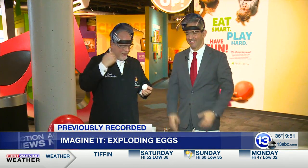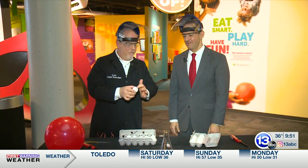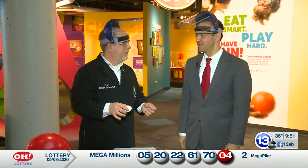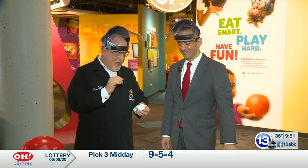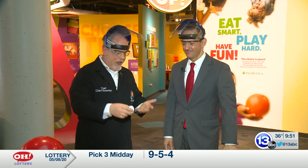I took some eggs, bored a hole in the top and one in the bottom, blew the insides out, and let them sit for a while. This is what I do in my spare time — it's actually kind of satisfying to empty the whole egg. Anyway, what we're going to do today is take this hollowed-out egg and fill it with a flammable gas and then light it on fire.